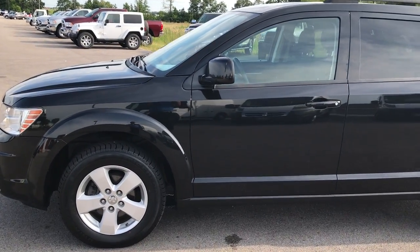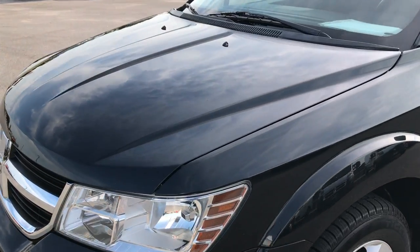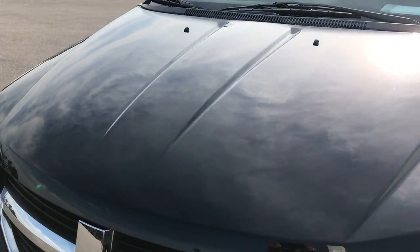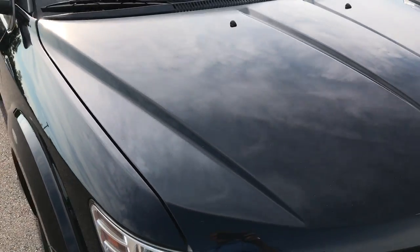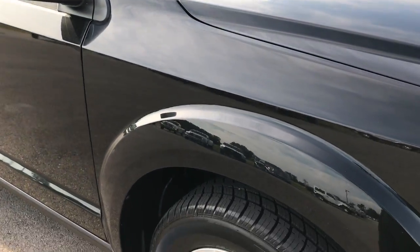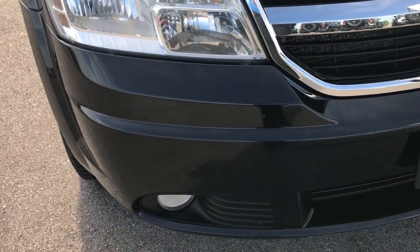This is stock number 7J420A, a 2010 Dodge Journey. This vehicle has the 3.5 liter V6 motor. From this HD video, you'll be able to tell that this Journey is in excellent condition all the way around, considering the age and miles.